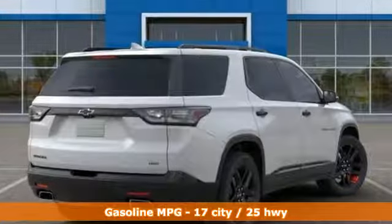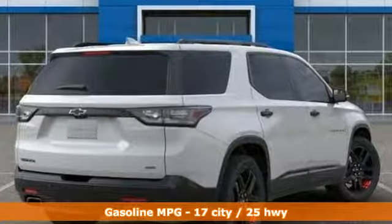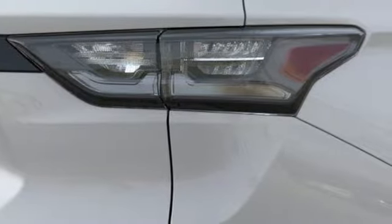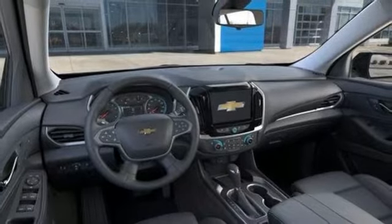Automatic transmission, heated and ventilated leather bucket seats, streaming audio, streaming video feed rear view mirror, dual zone climate control, power heated mirrors.